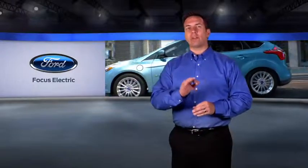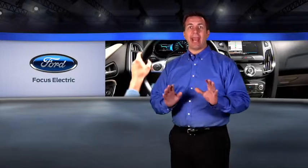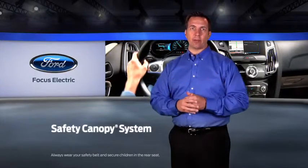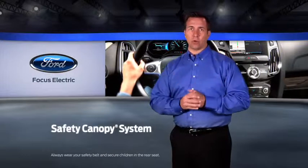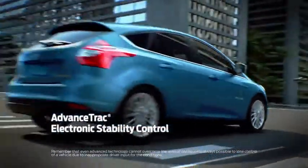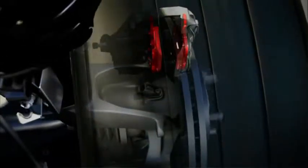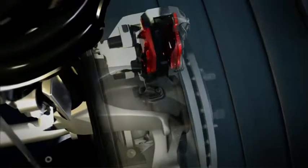With Focus Electric, you can drive knowing that all of these features are standard: dual stage front airbags, front seat side impact airbags, and the safety canopy with side curtain airbags for the first and second rows. Advanced track electronic stability control and the anti-lock brake system are also standard. The system constantly monitors road conditions and the driver's response, then adjusts motor power and applies brakes to help keep all the wheels firmly planted on the road.